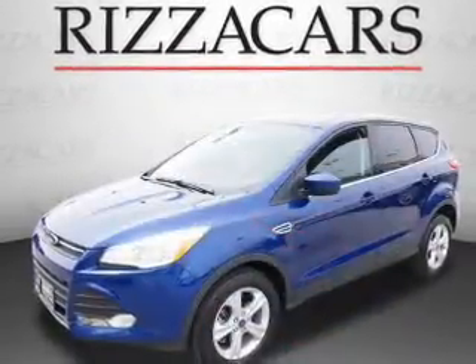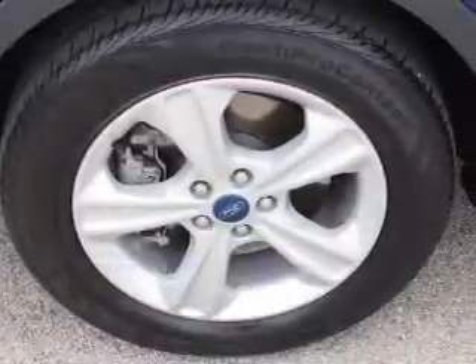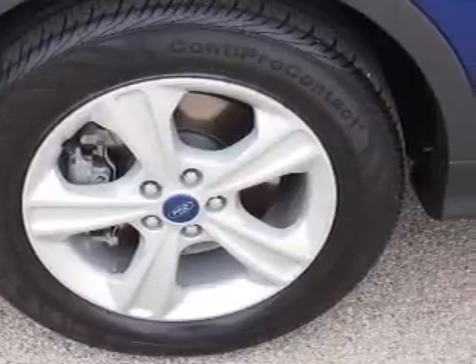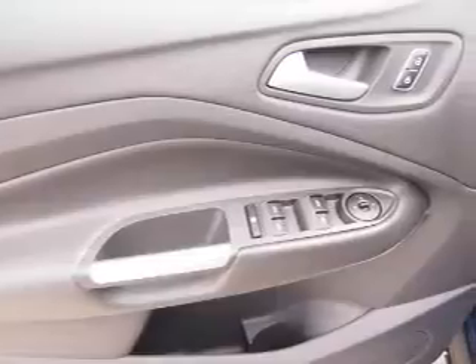Inside you'll find an auxiliary input, front airbags, side airbags, an adjustable tilt steering wheel, cruise control, air conditioning, power door locks, power windows, and AM FM stereo with a CD player.